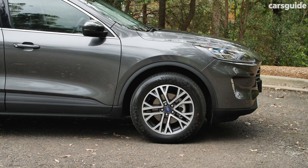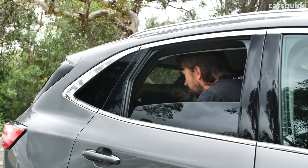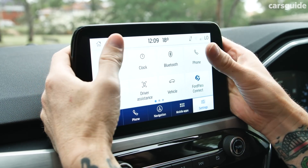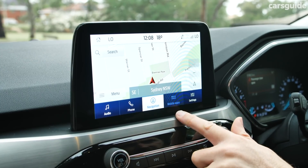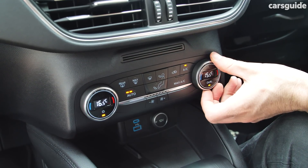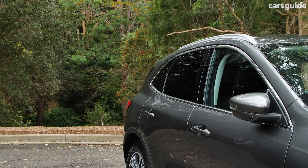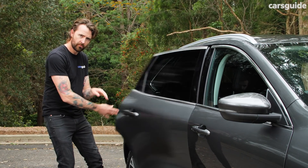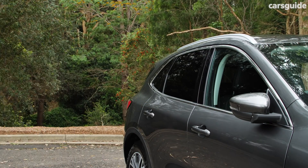You are getting a decent amount of equipment though. Coming standard on the entry-grade Escape are 18-inch alloy wheels, privacy glass, silver roof rails, an 8-inch display with Apple CarPlay and Android Auto, a wireless phone charger, sat nav, an embedded modem, dual-zone climate control, push-button start, a six-speaker stereo with digital radio, and a reversing camera. There's also a smart key that lets you unlock and lock the doors with a COVID-safe elbow.